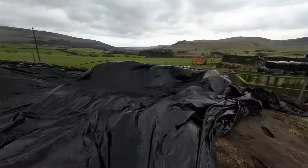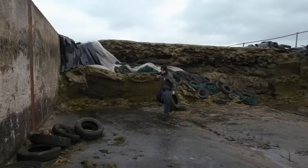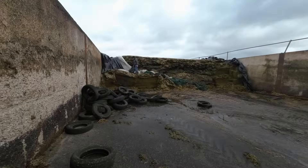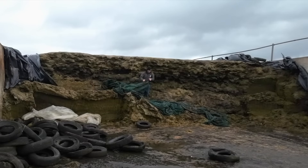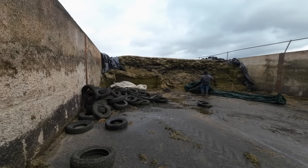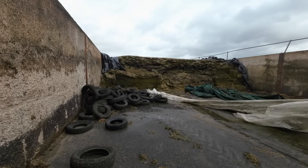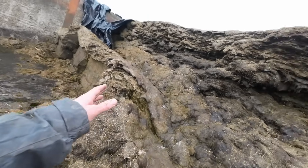Merry Christmas. Ish. Second time it's happened. A lot easier to work with when it's like that. There's another tyre appeared. Some good stuff in here.